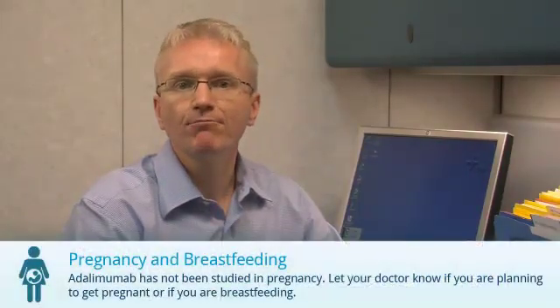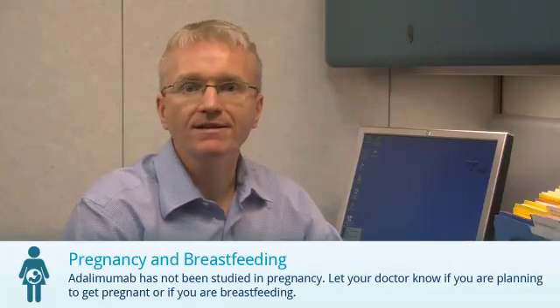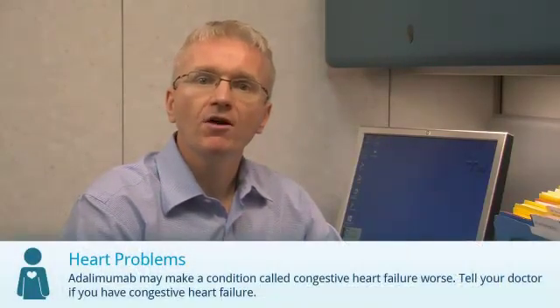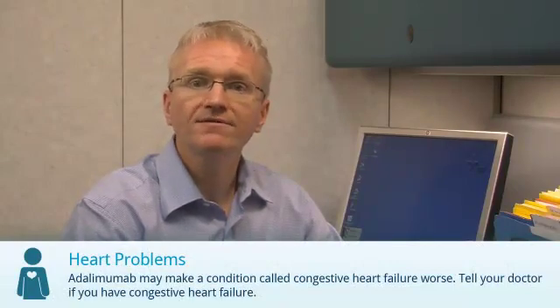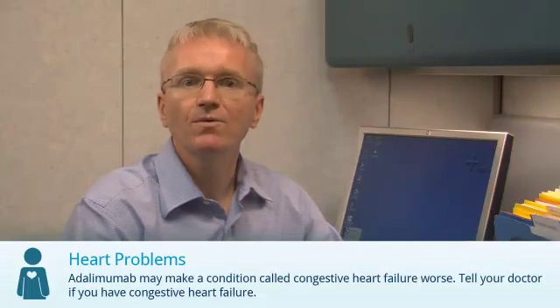Adalimumab hasn't been properly studied in pregnancy. Let your doctor know if you are pregnant, planning to get pregnant, or if you are breastfeeding. Patients have very rarely developed conditions of the nervous system and the immune system while taking medications like adalimumab. You should discuss this with your doctor.